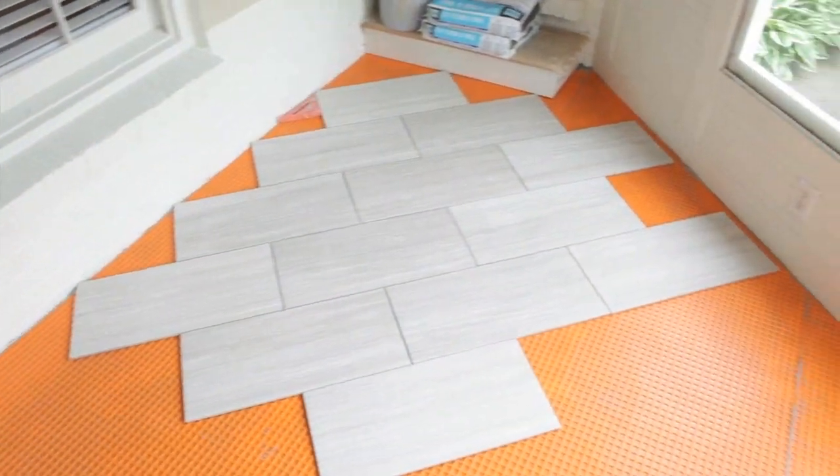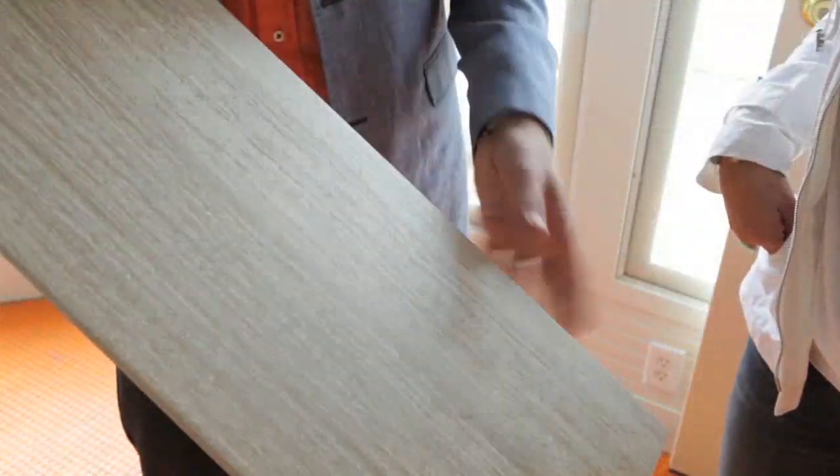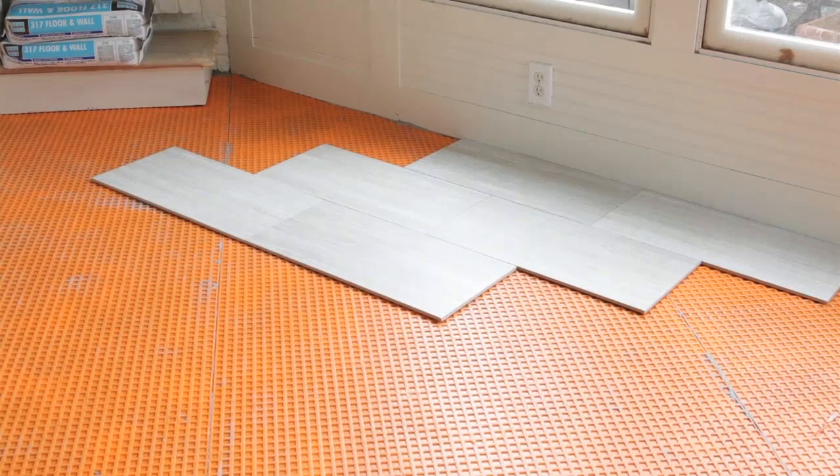A trick we use in design is when we have a small room to run the floor on the diagonal. This helps to skew the walls and push them out so that the rooms feel larger. We've played a couple of times with how to lay this floor out, and I met with the tile designer and we've laid out a couple of options. The whole idea was to push the walls out, but I feel like my eyes are going straight into that corner instead of away from it. So what do you think?